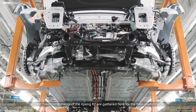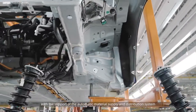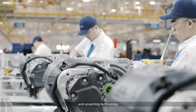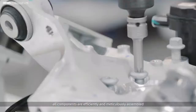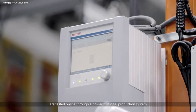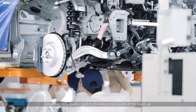All main components of the Xpeng P7 are gathered here for the final assembly. With the support of the automatic material supply and distribution system, AGV technology, automatic gluing robots, and assembly technology, all components are efficiently and meticulously assembled. All of the key torque joints of CVUs are tested online through a powerful digital production system, ensuring 100% quality control of all key torque joints of the build-up.